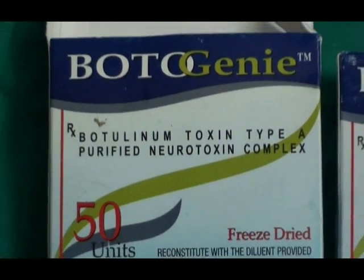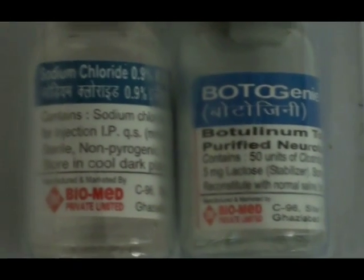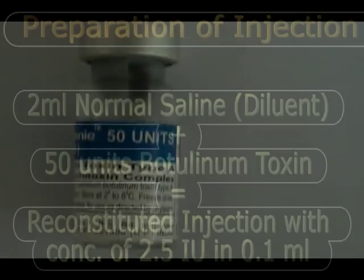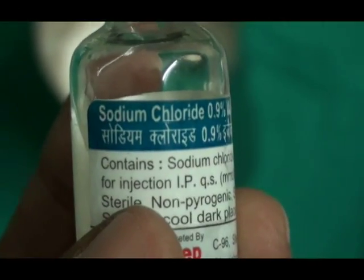This is the Botogeni available in standard packing with a freeze-dried preparation of botulinum toxin in one vial and normal saline for reconstitution in the other. For the initial treatment we use a 50-unit vial. Different surgeons and ophthalmologists or neurologists have different preferences for the amount of diluent and final concentration. We use 2 ml of normal saline to reconstitute 50 units, giving a final concentration of 2.5 international units per 0.1 ml.